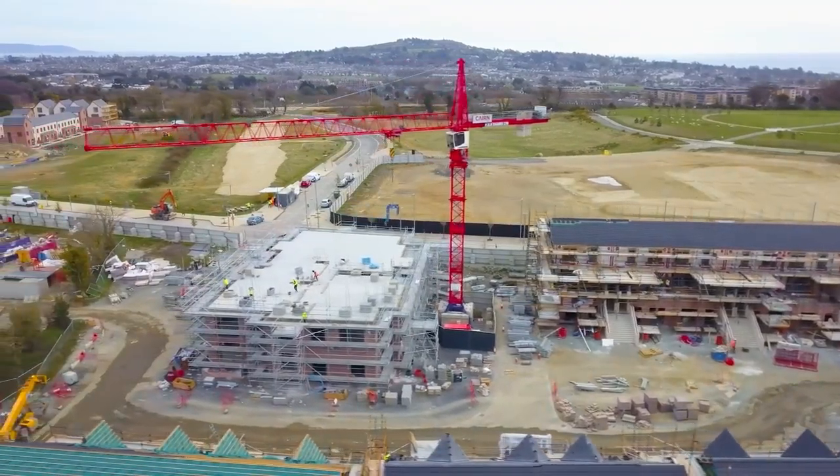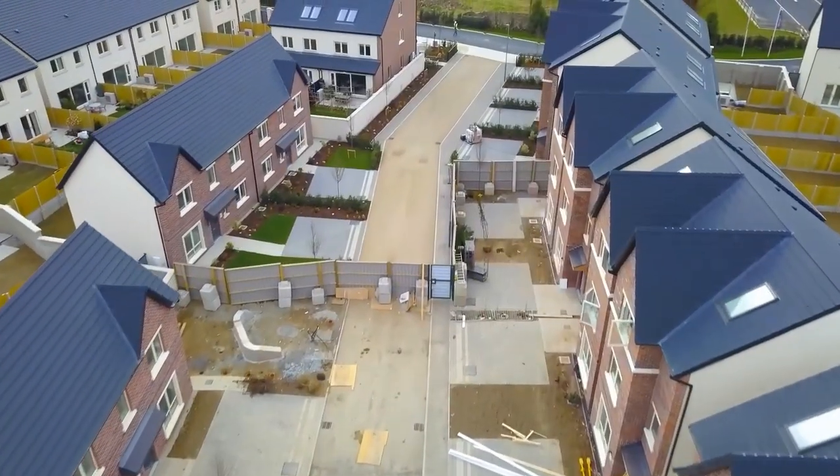I would also be delighted if other members of the construction industry signed up to Water Stewardship, so please check out water.ie for more information.